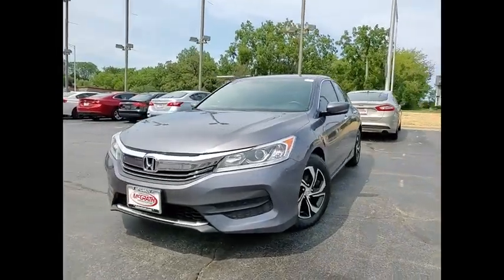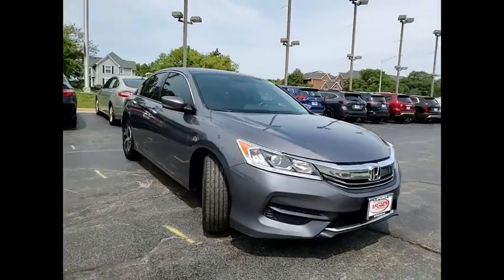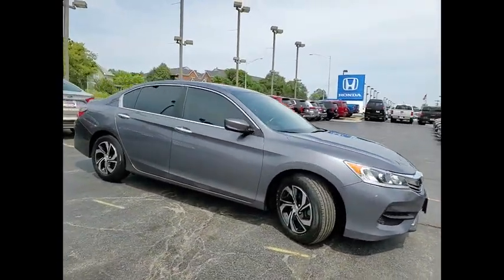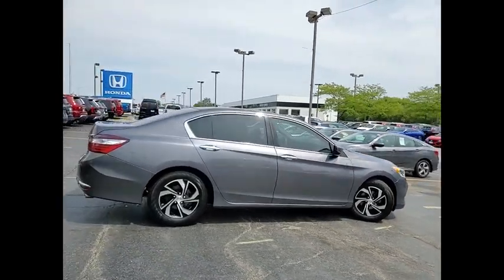Take a ride in the 2017 Accord. Ingeniously simple, yet overflowing with luxury and technological creativity. All that and more in the Accord.